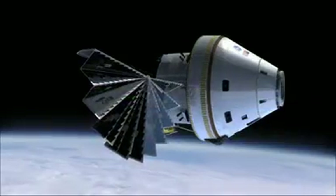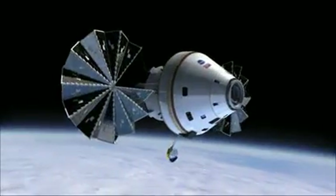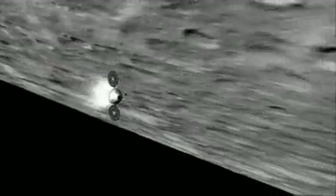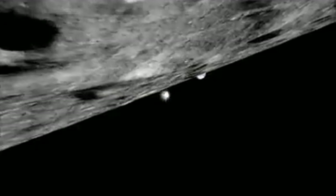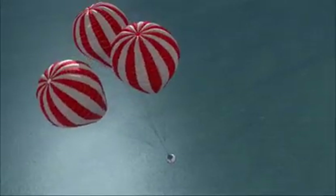The Orion spacecraft is the crew exploration vehicle for Constellation. Orion borrows its shape and aerodynamic performance from Apollo, saving time and design work as well as reducing risk. However, the spacecraft is greater in size than Apollo, featuring updated computers, life support, electronics, heat protection, and other systems.